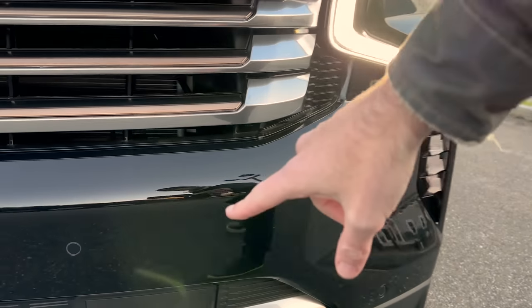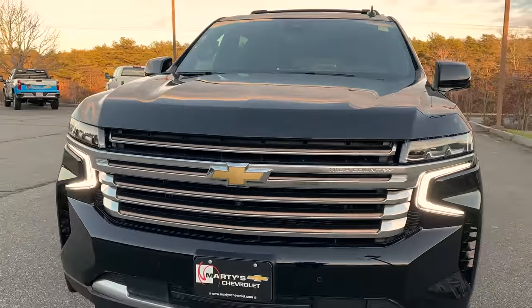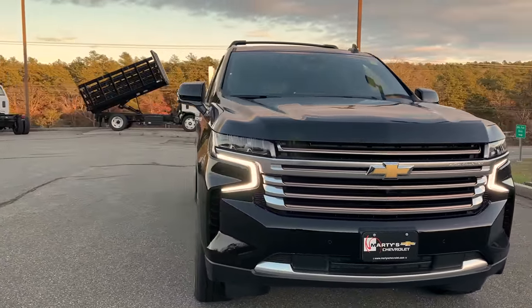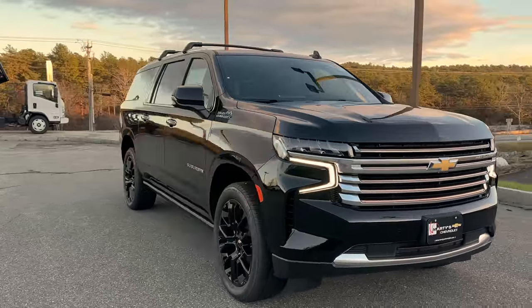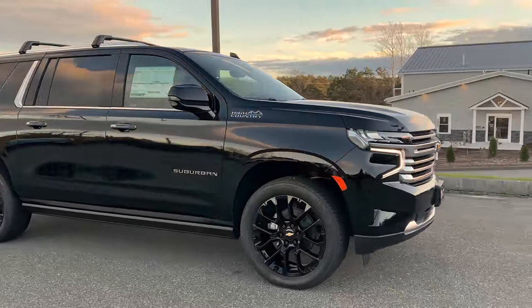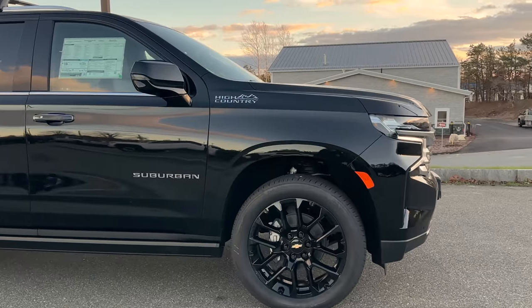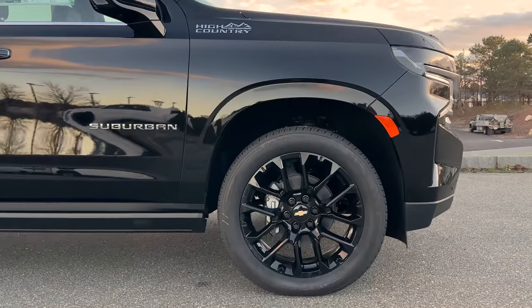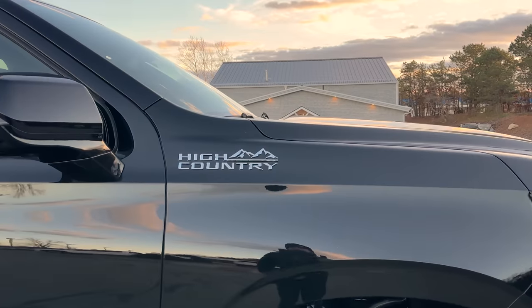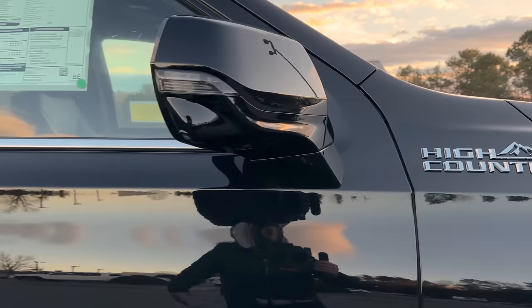This truck has an MSRP of $88,000 and it is black on black on black — it looks killer. I love this thing. As you go around the side of the truck, get a look at the blacked-out 22-inch High Country wheels — absolutely gorgeous. We've got the High Country badging up high on the fender.